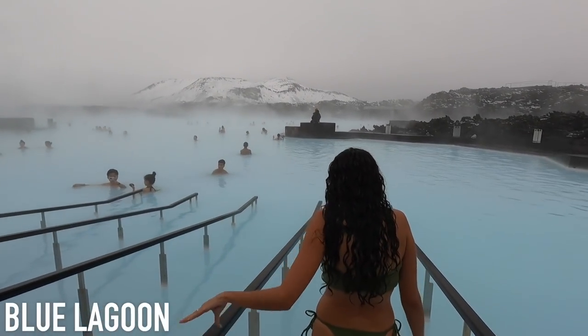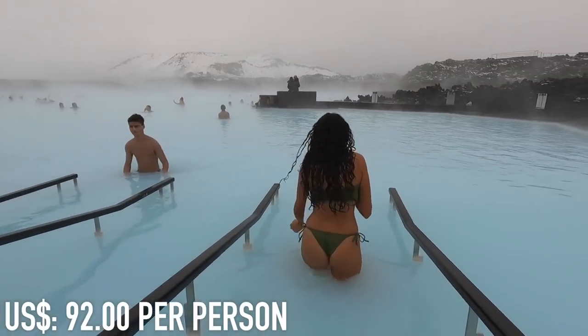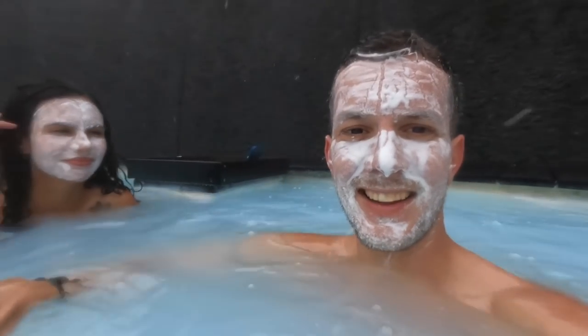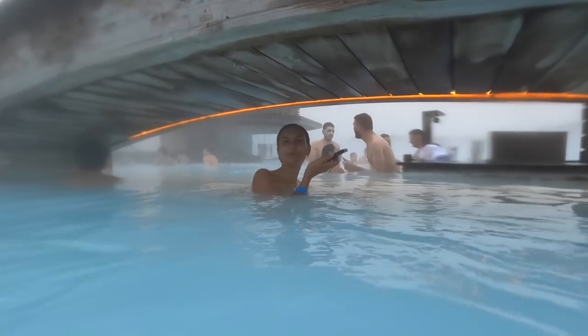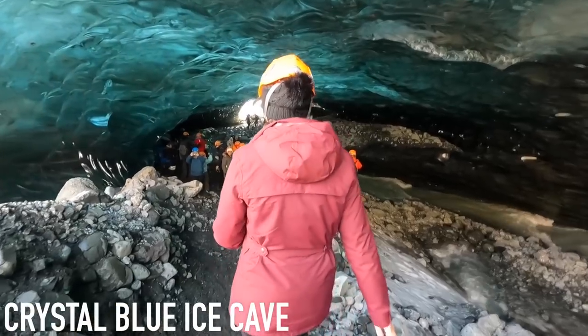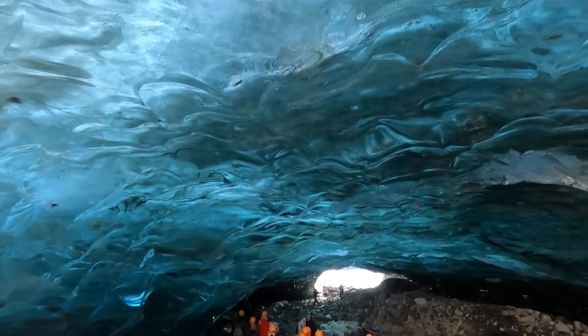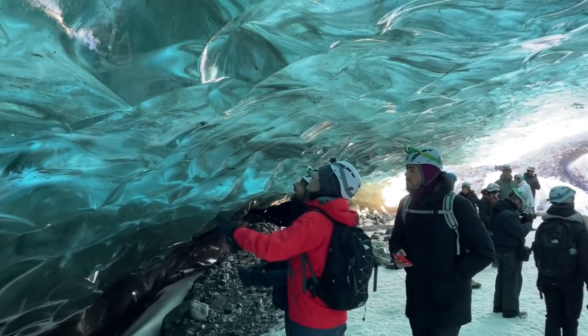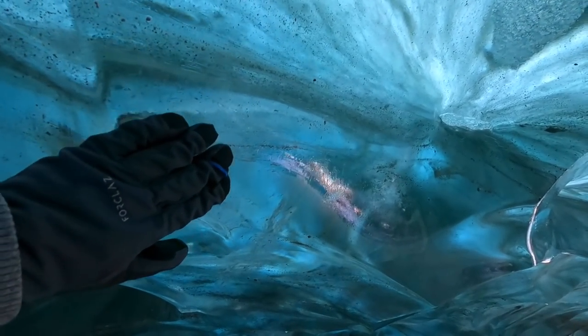The only other attractions we've paid for are the famous Blue Lagoon — a huge hot spring, definitely worth it — which cost $92 because we didn't book in advance. Online it shows $66, but you only get that price if you book online, so definitely do that or you'll spend almost $30 more per person. The other paid activity was a tour to a crystal blue ice cave with Troll Expeditions, costing $150 — by far one of the best experiences on the island and probably one of our best travel experiences ever.